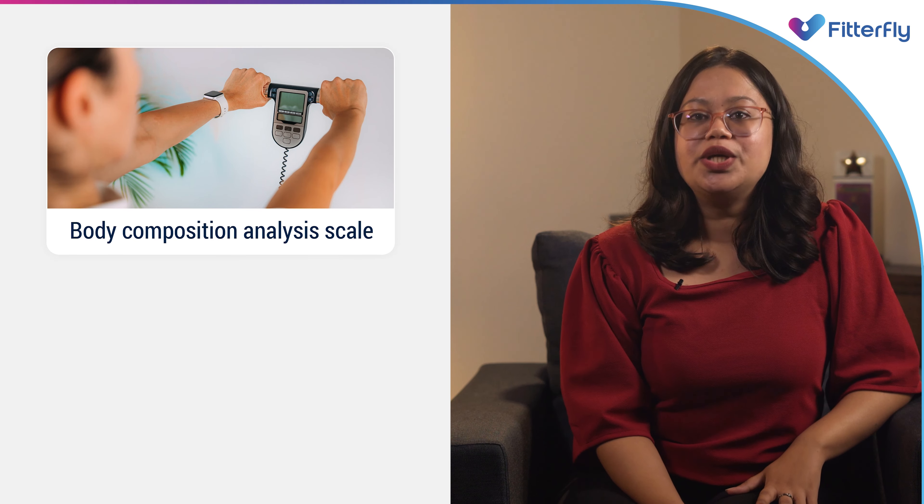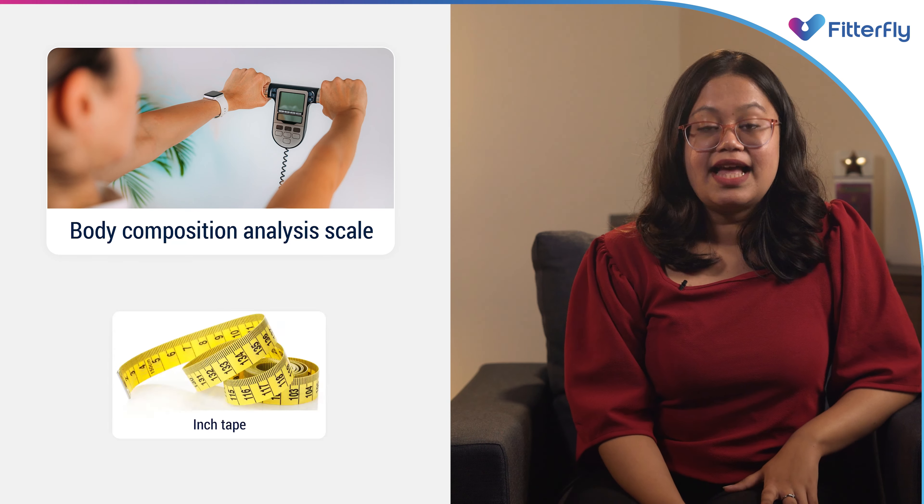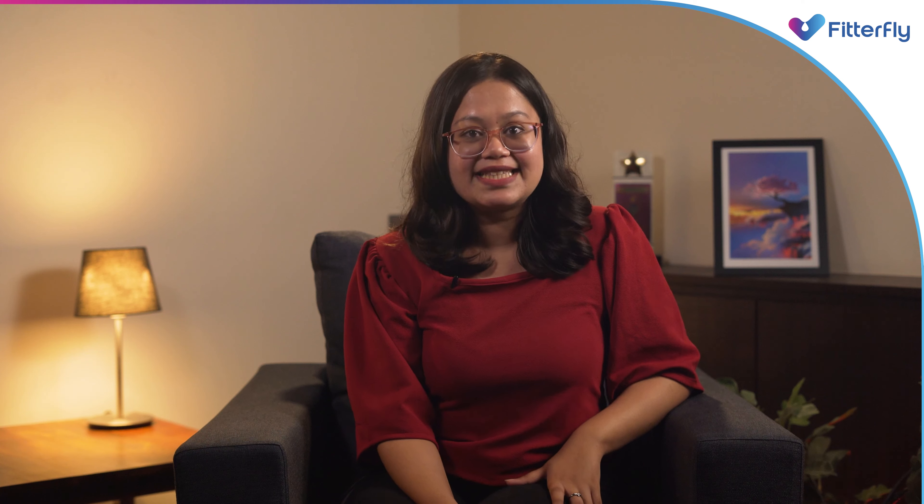So in Smita's case, I advised her to use a body composition analysis scale instead of a regular weighing scale, and an inch tape to check her waist and hip circumference. As soon as she started using these things, she realized that her waist circumference was reduced by 6 cm and hip circumference came down by 4 cm, which she had measured using a measuring tape.